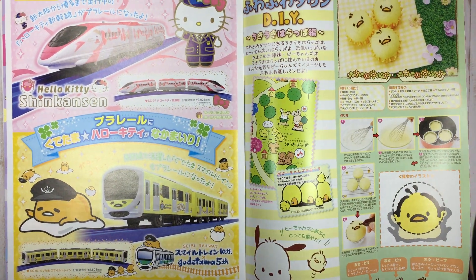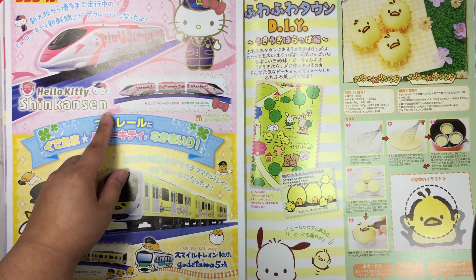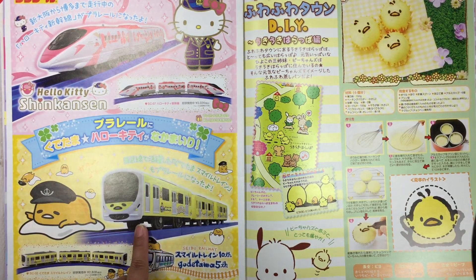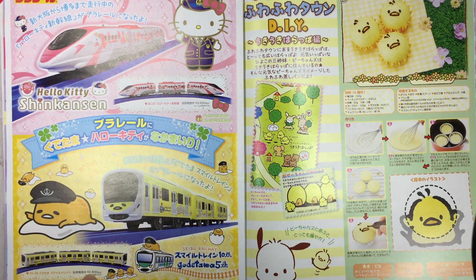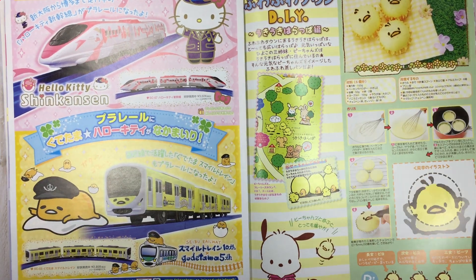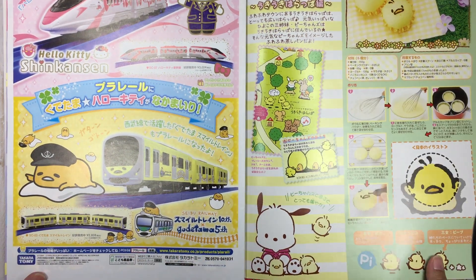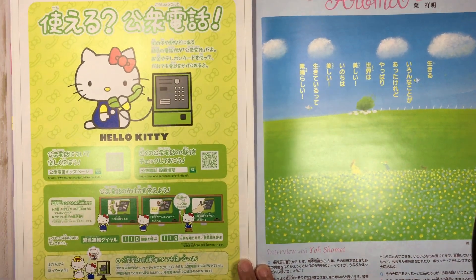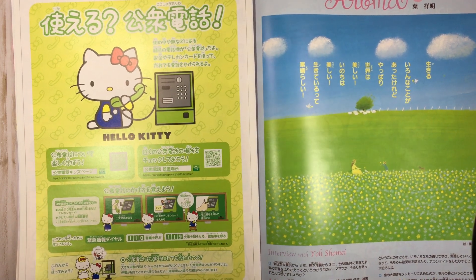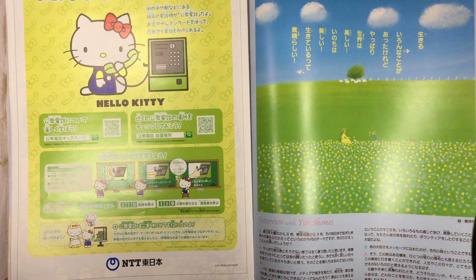Advertisements for the bullet train — wait, the Shinkansen. This looks like a toy, yeah, a little toy — $28.08 if you want to get a Hello Kitty bullet train. Some more cute recipes, this time with Pachaco and his little chickadee friend. Hello Kitty ATM — cute!